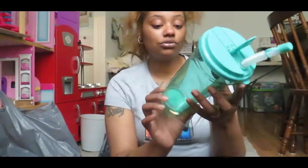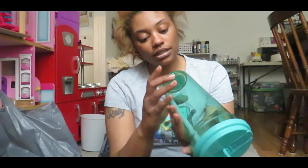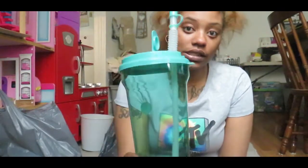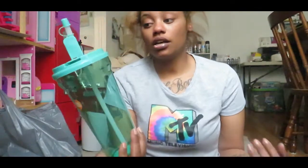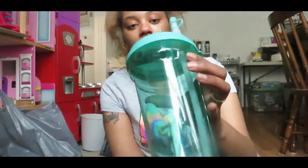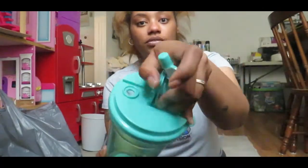I got this VPX free water bottle — this thing is huge y'all. It's a 35.5-ounce water bottle in this pretty teal blue color. I just got this for my water and it has two spouts for some reason.